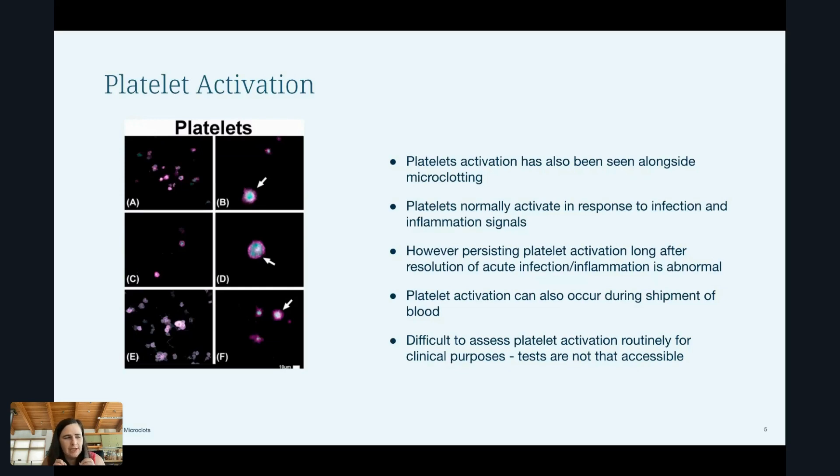It's pretty normal to have an activated platelet response if you have an infection. However, having platelet activation persist for a very long time after the resolution of that acute infection or inflammation — that is not normal.